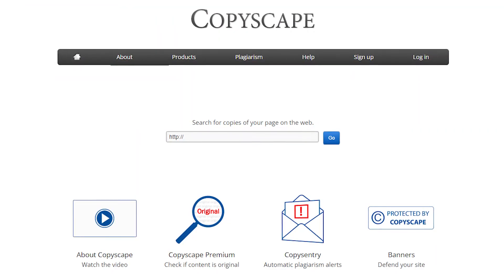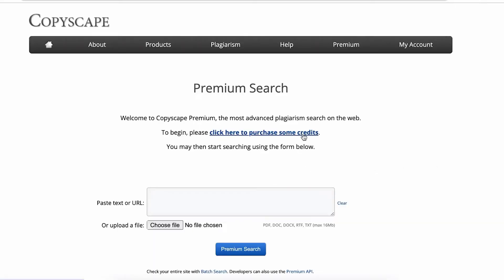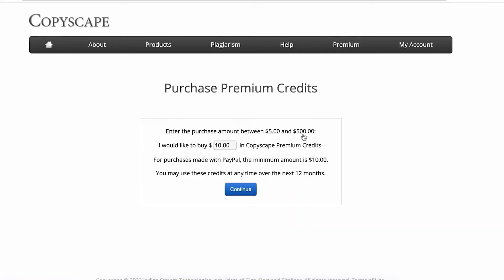Copyscape is also another great plagiarism checker that you can turn to if you need help last minute. It's easy to use and works well with most languages around the world. Copyscape also uses a pay-as-you-go pricing model where you only have to pay when you need to use it. It relies on Google and Bing to check its sources. Unfortunately, there's no way to see your reports or compare them against other versions, and you can only use it on your computer as they don't have support for mobile, browsers, or even Microsoft Word.